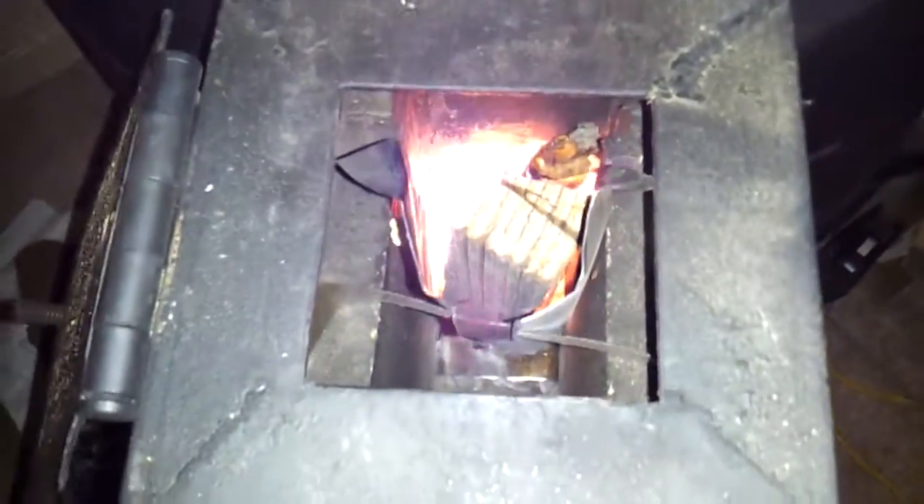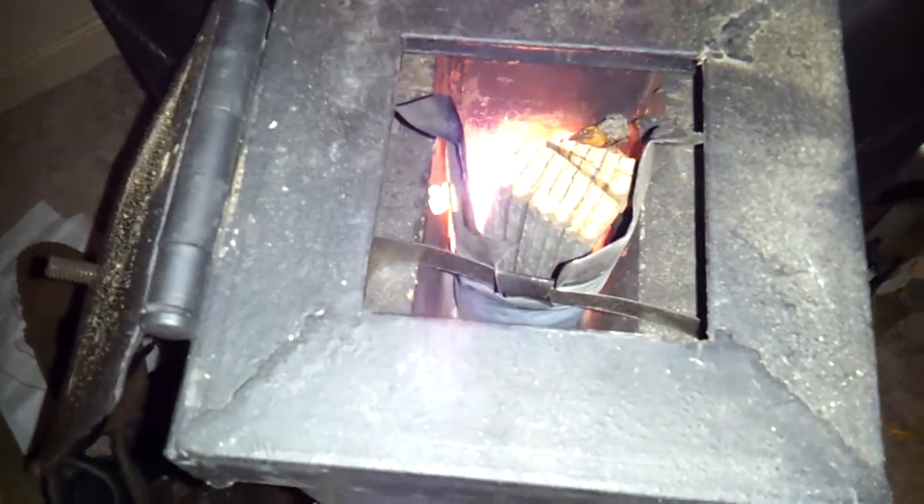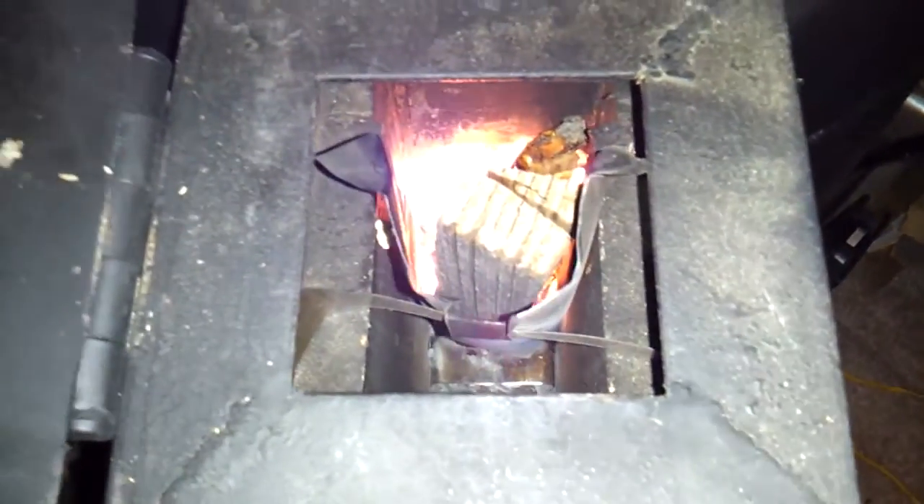Let's see what's going on down there. Can't get past the flame. But there's a nice hot bed of coals which will continue to radiate all night.